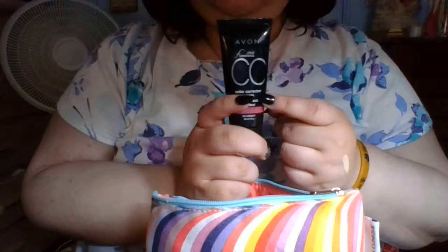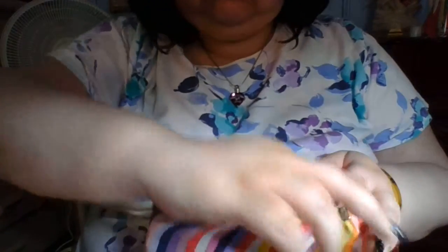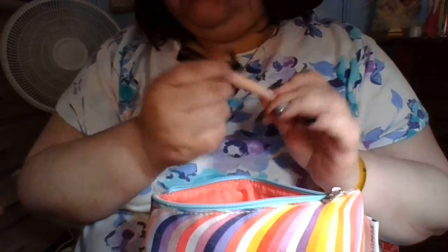CC Color Correction Cream — this is like a BB cream, and this is going to be what I use as foundation. And then my eye primer — my elf eye primer.